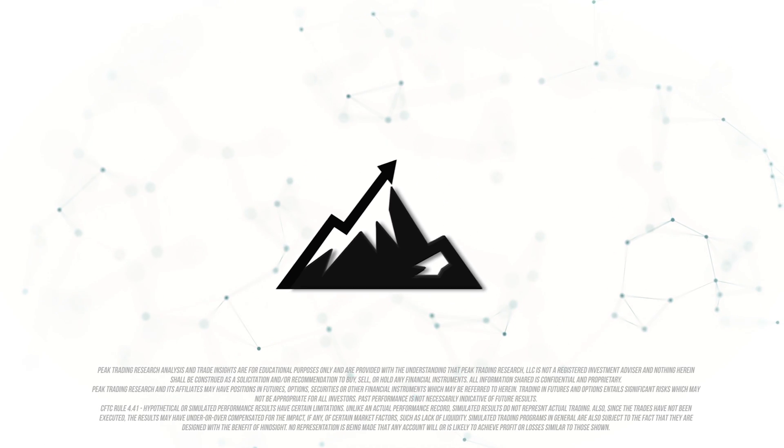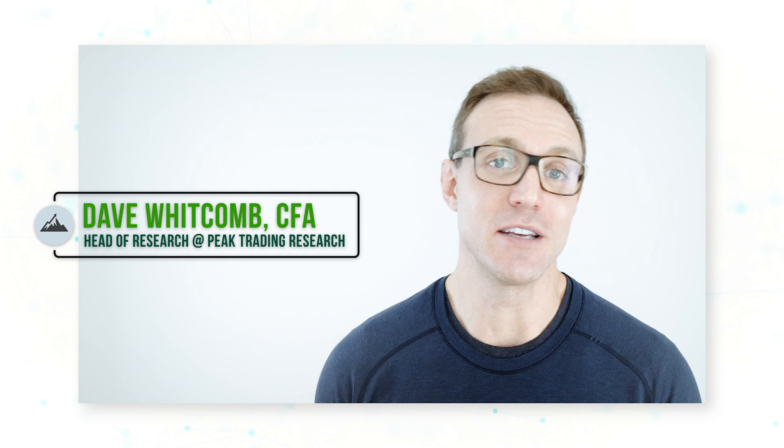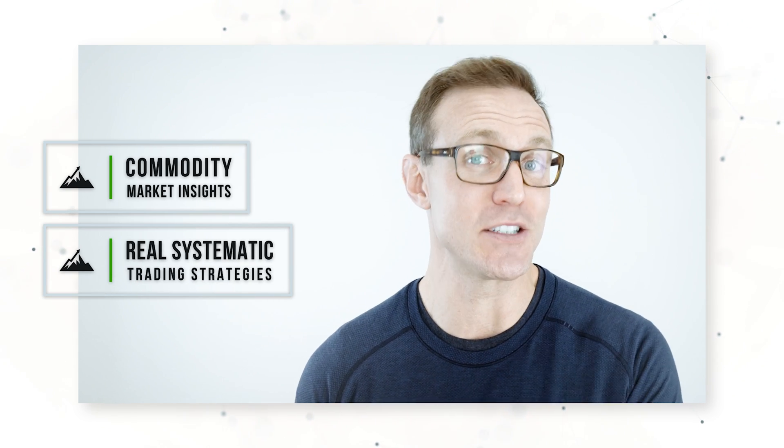Hi everyone, it's Dave Whitcomb from Peak Trading Research in Geneva, Switzerland. My goal is to make you a more profitable trader with commodity market insights and real systematic trading strategies.